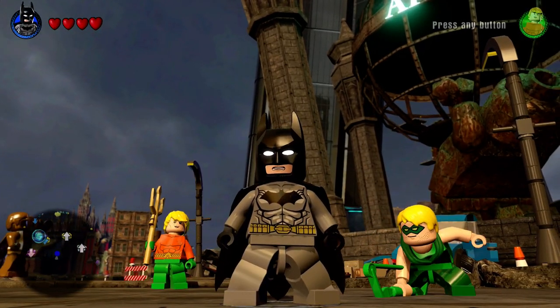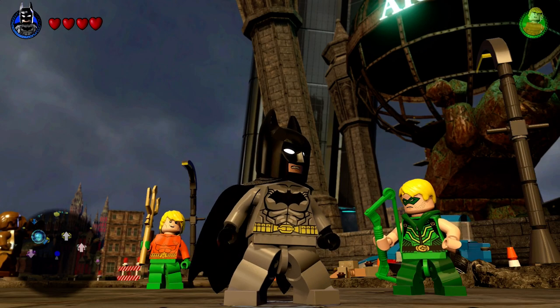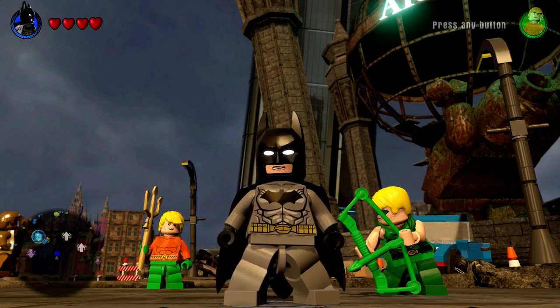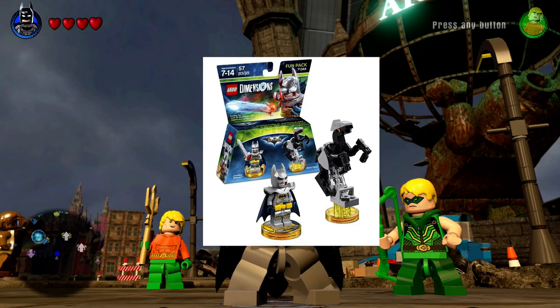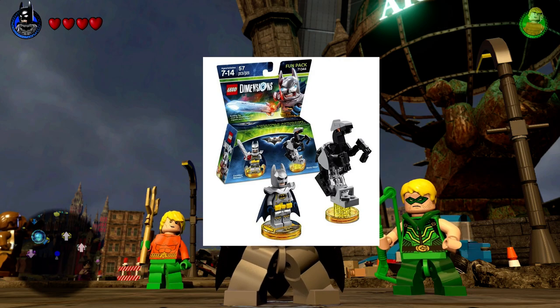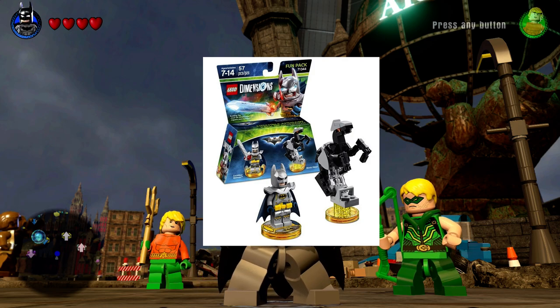What's happening everybody, JShockBlast here, and man, we've got some announcements today from LEGO Dimensions Wave 8, and it is going to include — booyah — we got Excalibur Batman and his Bionic Steed, that'll be in celebration of the LEGO movie.